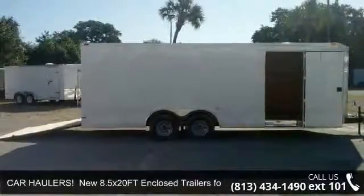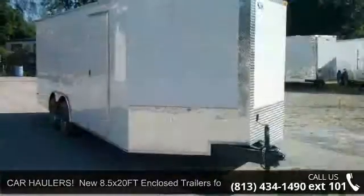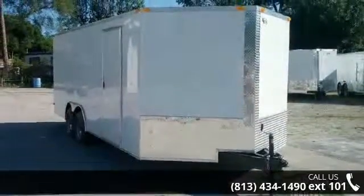Up for sale is a car hauler. New 8.5 x 20 ft enclosed trailer for sale. This trailer is ready for the road.